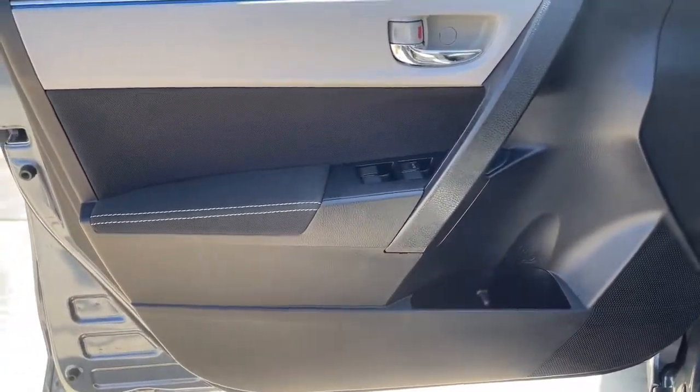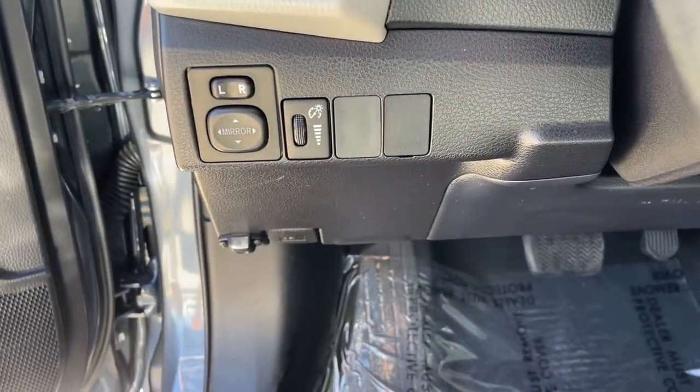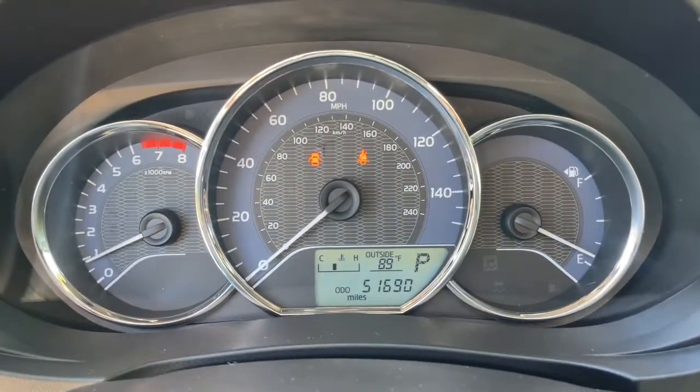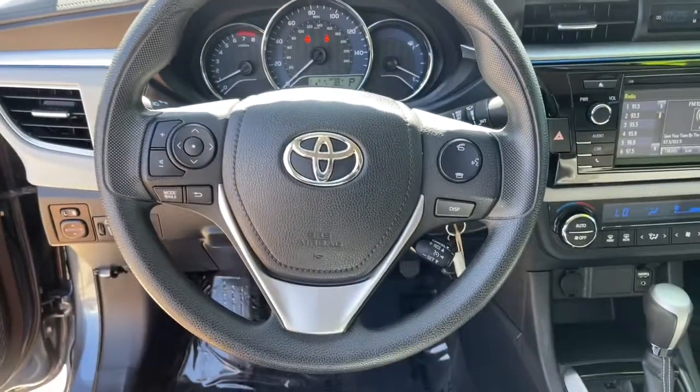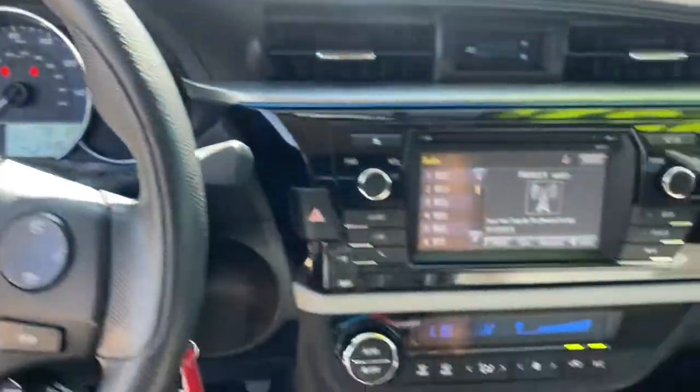These are just some of the great options this vehicle comes with: keyless entry, backup camera, heated mirrors, steering wheel audio controls, Bluetooth connection, stability control, pass-through rear seat, intermittent wipers, traction control, and passenger vanity mirror.